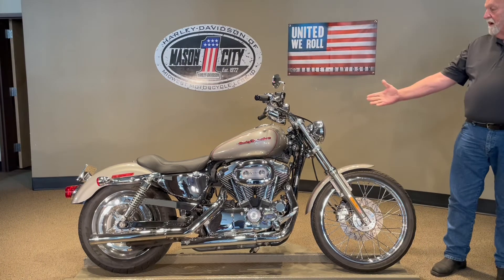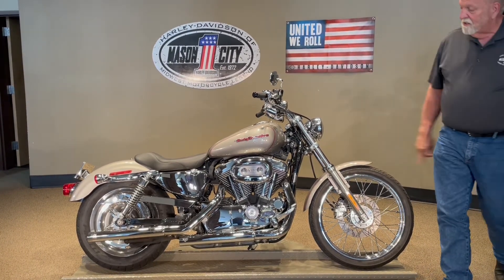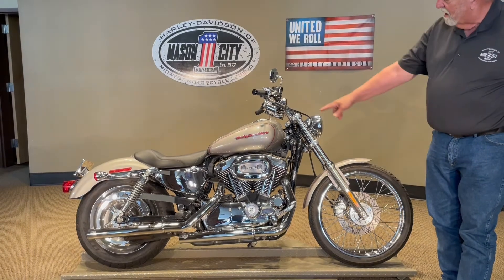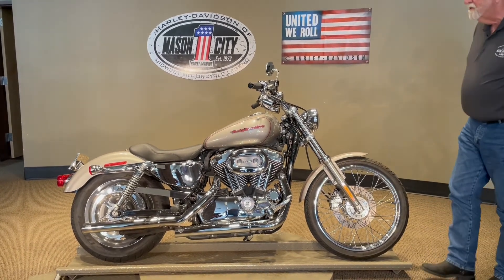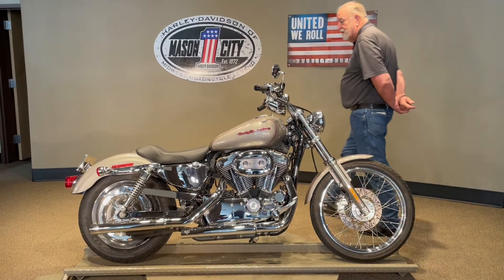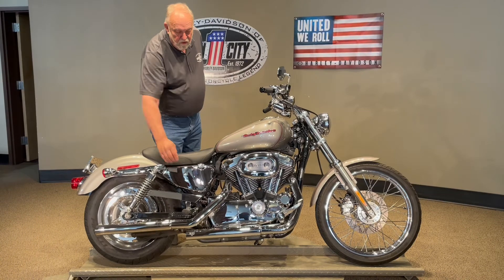Very, very nice bike. The bike has an LED headlight in it, it has smoke turn signals. As you can see, Vance & Hines exhaust, got the Screamin' Eagle air cleaner, got foot pegs, just a nice, clean, silver bike. Got the chrome covers on the oil tank.